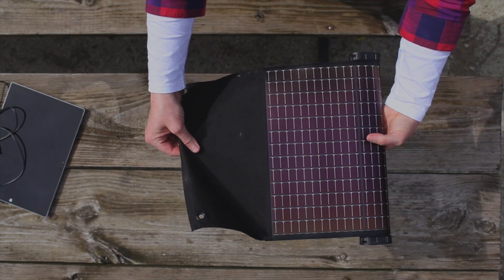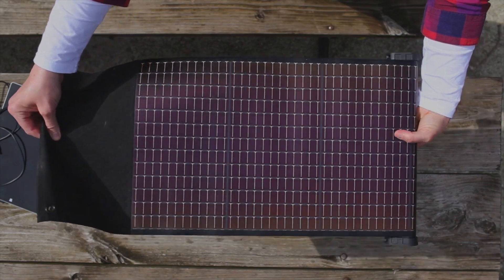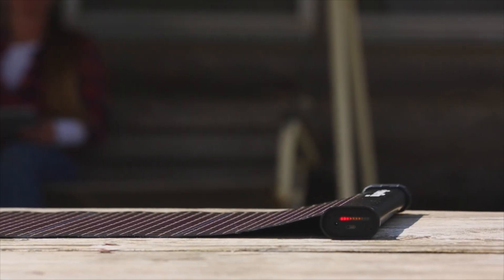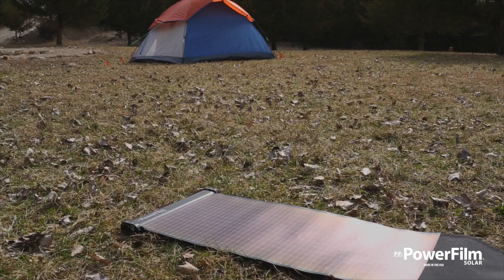Our goal for this campaign is to raise $50,000. These funds will be used to alleviate high up-front production costs and to enable us to deliver the Lightsaber Max as soon as possible. With your help, we can take portable power to a whole new level.